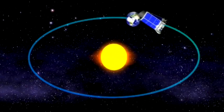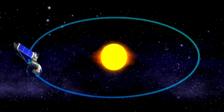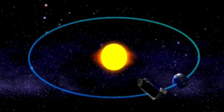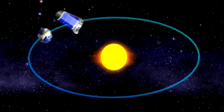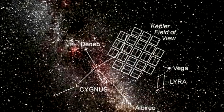As for where the Kepler is orbiting — it is orbiting the sun, trailing the earth, actually behind the earth. It is focusing on one spot, between the stars Deneb and Vega, which are visible in the summertime, and it's looking between those stars at 100,000 specific stars, keeping itself oriented in that direction.